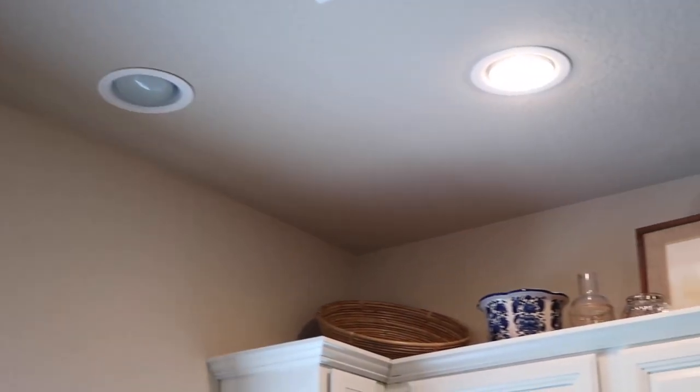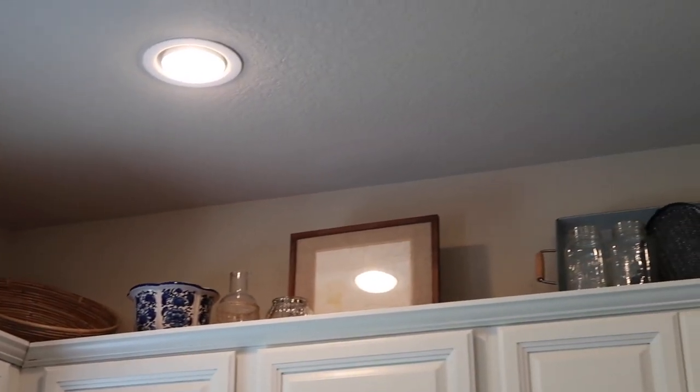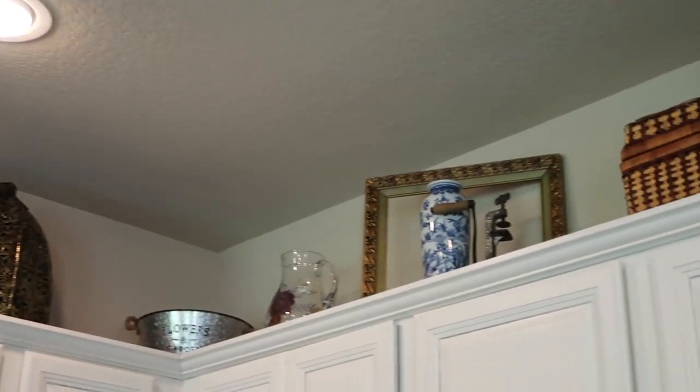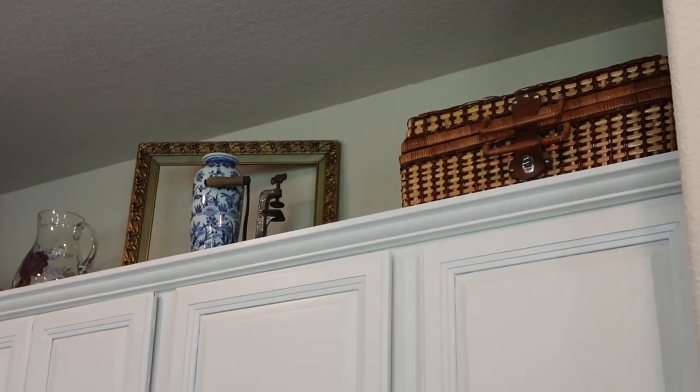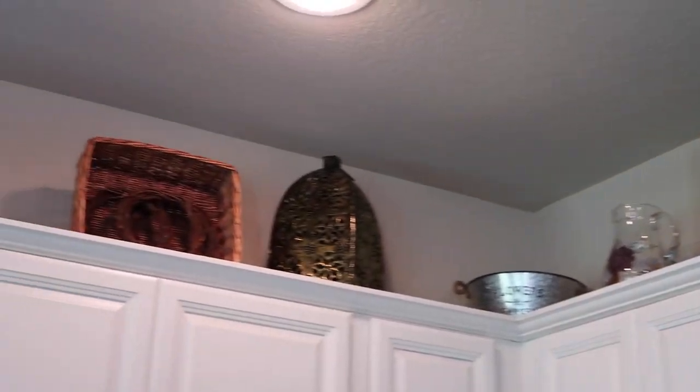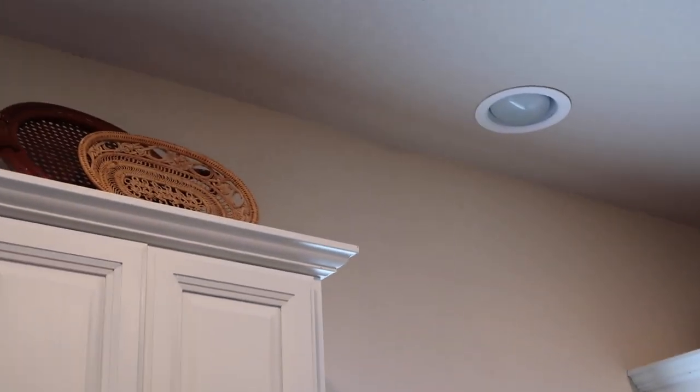As you can see up above the cabinet, I have some decor pieces. I'm still working on that — I just put stuff up there for the meantime, but it looks pretty cute. It's just a lot of vintage and antique pieces I found while thrifting, and stuff that my grandma and my mom have given me. I absolutely love the way it looks — it makes it look really, really homey.